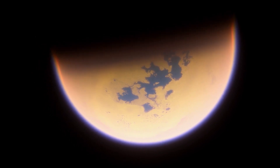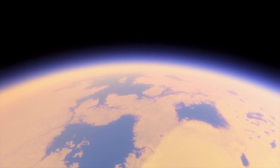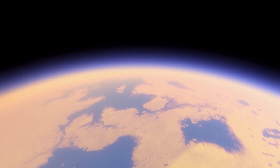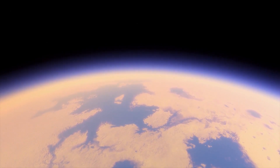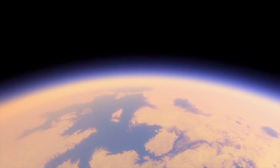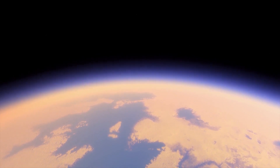Nowhere in our solar system do you see formations like these. On Earth, they are lakes, oceans, rivers, and seas of liquid water. But on Titan, ten times further away from the Sun than the Earth, where temperatures reach as low as minus 180 degrees Celsius, it's far too cold for liquid water.